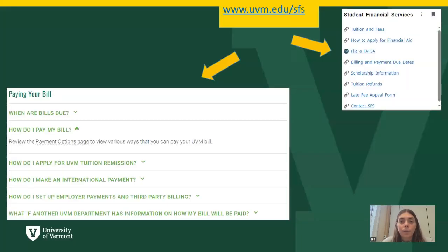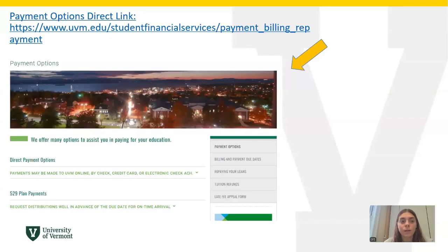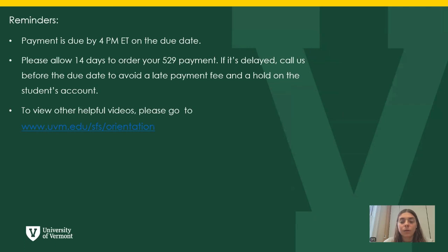Next, if you search up www.uvm.edu/SFS and under the paying your bill option, you can click on how do I pay my bill and see the payment options page. If you click on that, it will take you to the payment options direct link, where you can see direct payment options and 529 plan payments.